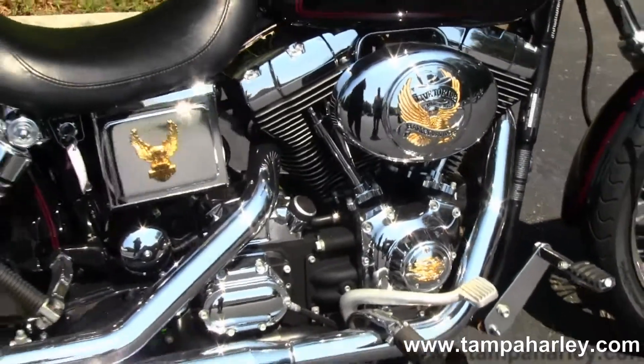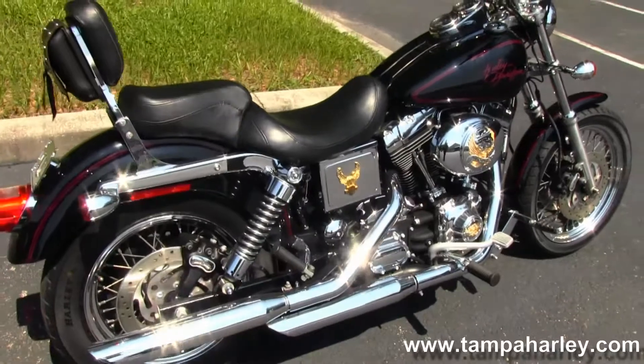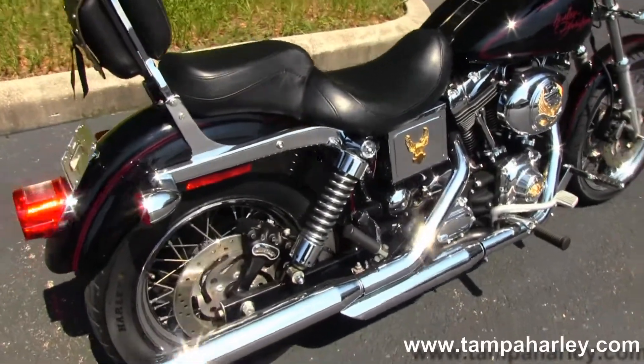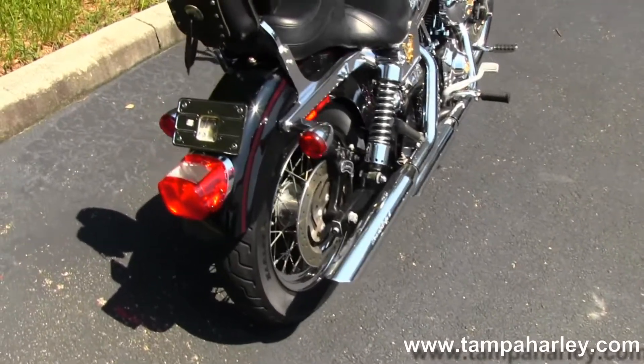88 cubic inch engine with five-speed transmission, with all chrome covers including the live-to-ride, ride-to-live, and gold flame covers. Chrome dual staggered Screaming Eagle II exhaust.